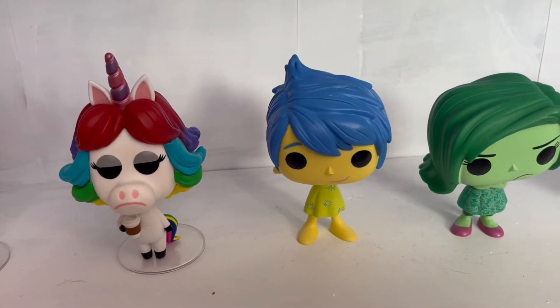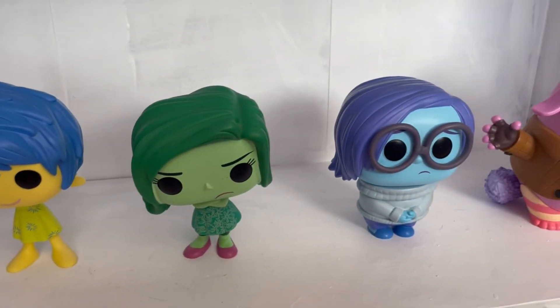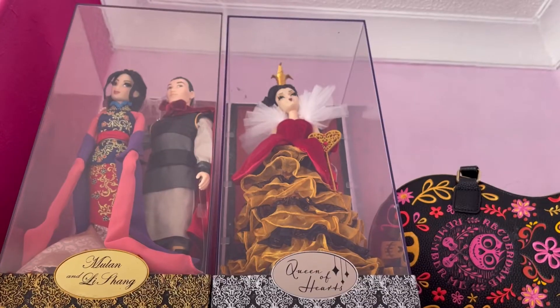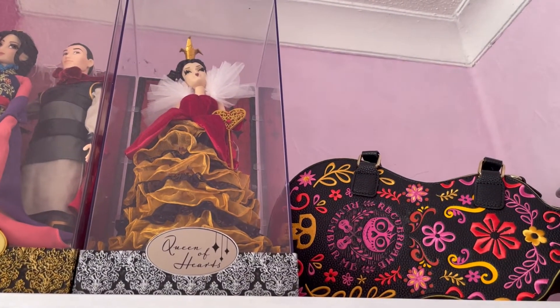Next we have another work-in-progress shelf with a couple of Pop Vinyls: Daisy Duck, Rainbow Unicorn, Joy, Disgust, and Sadness - I love a bit of Sadness. I also have Bing Bong, who is my favorite Pop Vinyl on the shelf - he's so cute. On this shelf we've also got my two designer dolls: Mulan, Li Shang, Queen of Hearts, and a gorgeous Coco Loungefly bag.